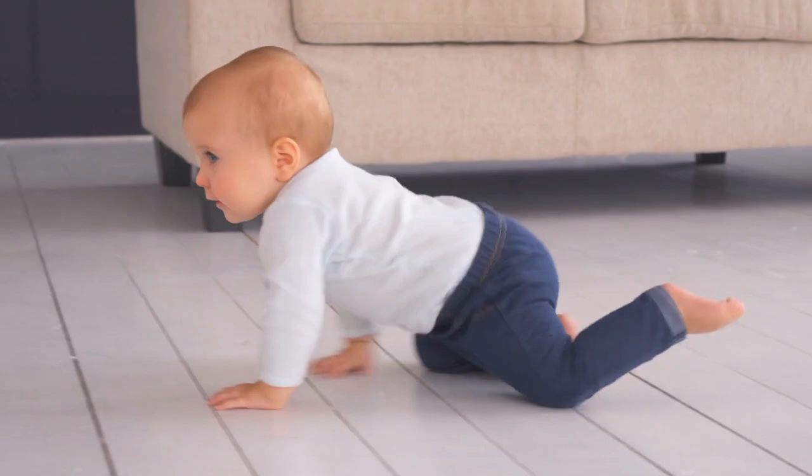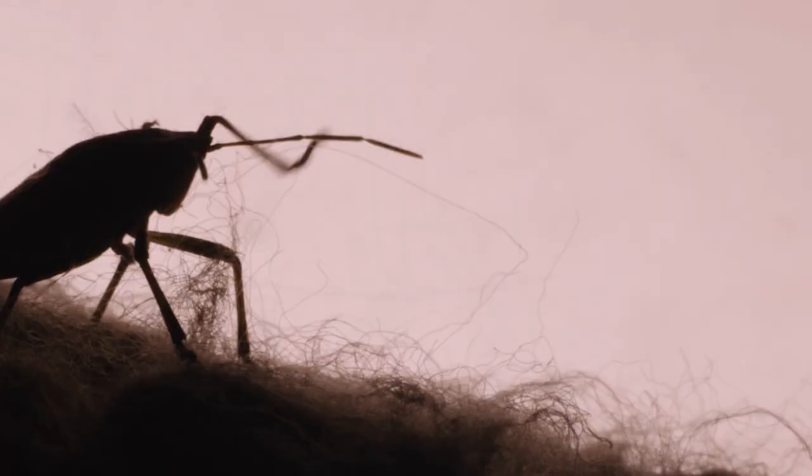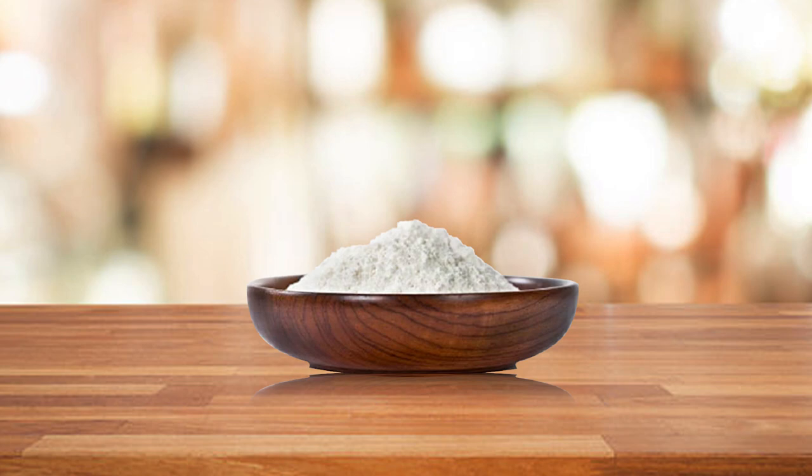4. Bedbugs. Bedbugs are small parasitic insects that feed on the blood of humans and animals. They are brown and about the size of an apple seed, usually found in mattresses, bedding, furniture, and other places where people sleep or rest. Diatomaceous Earth is a natural substance that can kill bedbugs — when applied to infested areas, it will kill them by piercing their exoskeletons and dehydrating them.